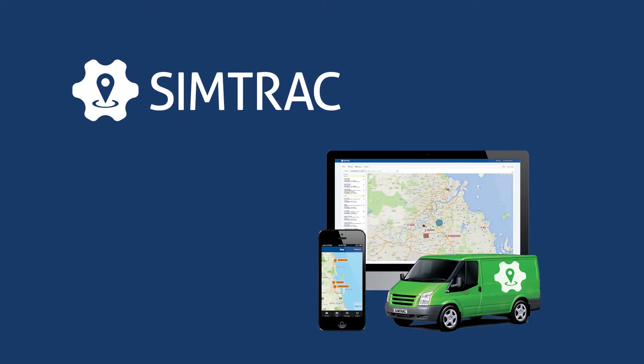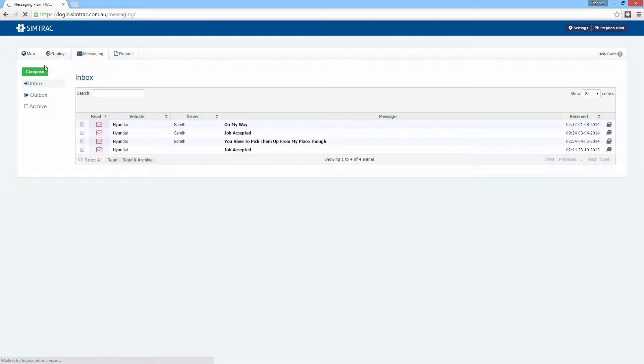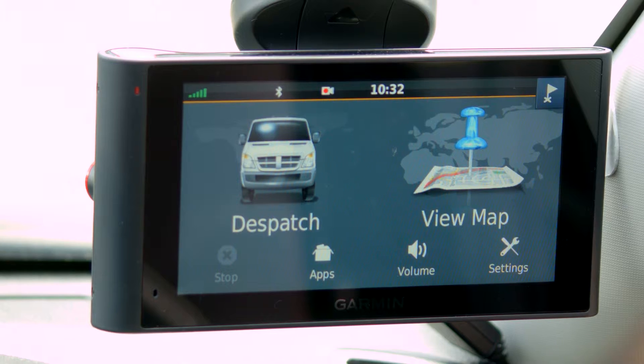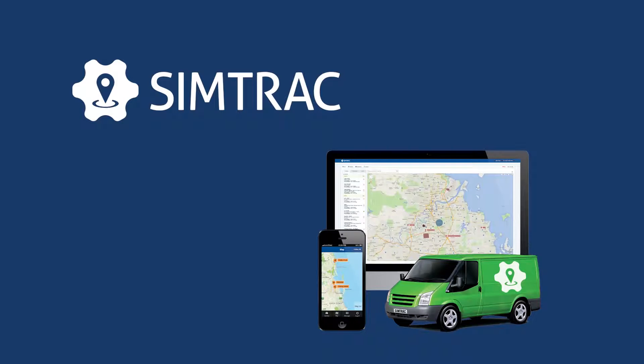Manage and communicate with your staff in the field with precision using SimTrack Messaging. You can send instant messages to the Garmin Navigator unit installed in your technician's vehicle through SimTrack.